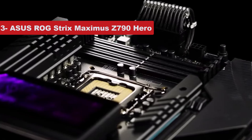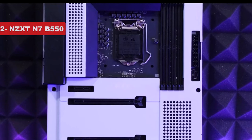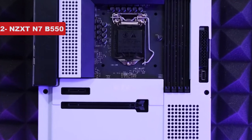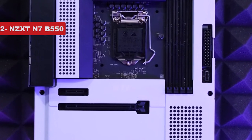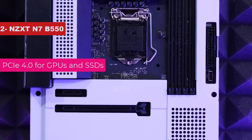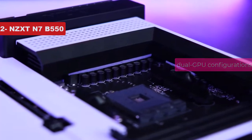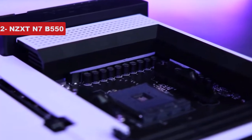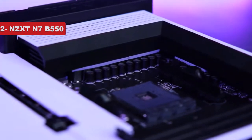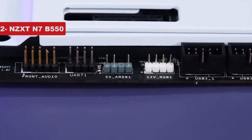If a motherboard were to tick all the boxes, it's this one. Number 2 on the list is the NZXT N7 B550. The B550 chipset replaced AMD's aging B450 chipsets with noteworthy improvements like PCIe 4.0 for GPUs and SSDs, dual GPU configurations, and more. B550 motherboards are recommended for those who are not looking to splurge on premium X570 features, and NZXT's N7 B550 is our pick in that regard.